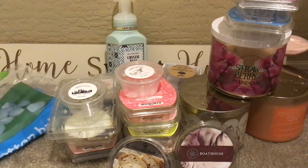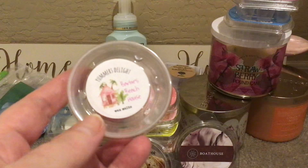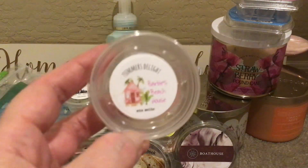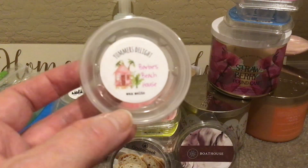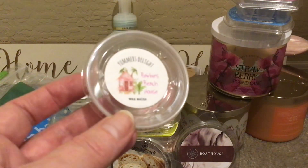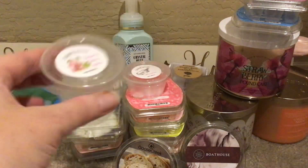Another one from Yummer's that I've warmed before — this is Barbie's Beach House. Barbie's Beach House is Beaches, which is an aquatic blend, frosted pink cake, and vanilla ice cream. Just fruity and nice — enjoyed it.